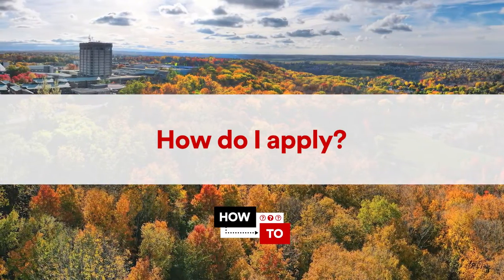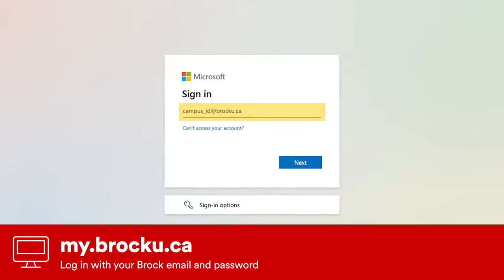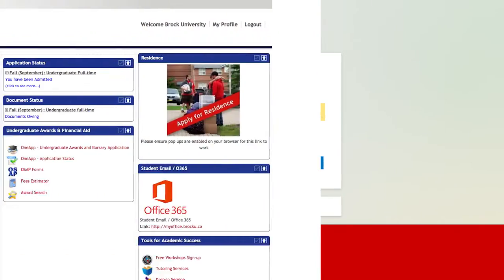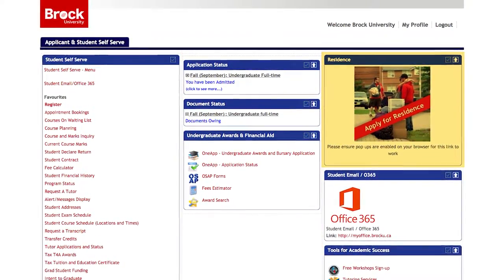So now you're probably wondering how to apply for residence. Good news, it's super simple. First, visit your my.brocku.ca student portal and log in using your Brock email and password. On the applicant and student self-serve page, click on the apply for residence link on the right-hand side.